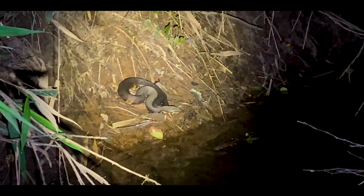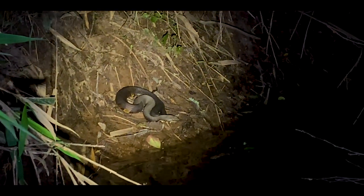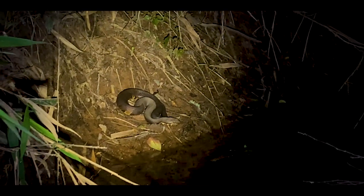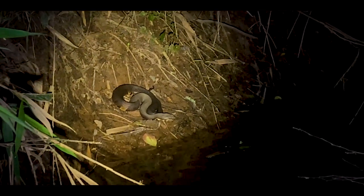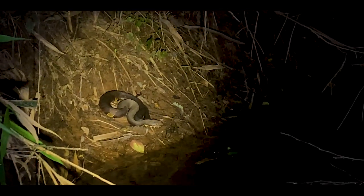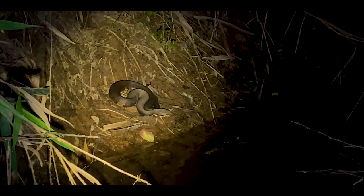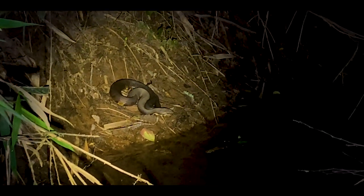What a nice little cottonmouth on the bank over here — he's in an ambush position, just kind of waiting for something to come by. Just chilling. I'm not going to bother him too much — I don't want to disturb him hunting. But it always is cool to see a cottonmouth, especially one just sitting there waiting for prey to go by. I'm going to turn around, head back, and go to the next spot.